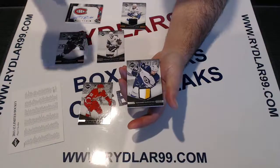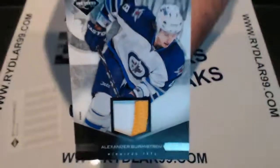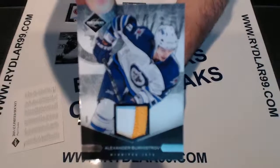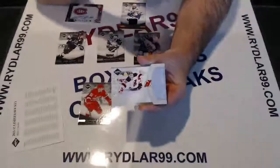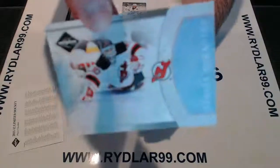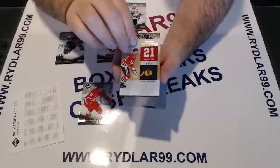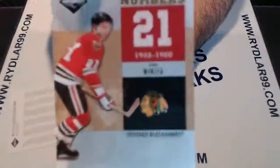We have a prime jersey for the Winnipeg Jets — a 3-color prime jersey of Burmistrov, also 8 out of 25. Colors are white, gold, and blue. Happy trade deadline day everyone, by the way. For the New Jersey Devils we have a Martin Brodeur Crease Cleaners card out of 199. For the Chicago Blackhawks we have a Stan Mikita Retired Numbers card, looks gold, out of 25 — number 11 out of 25.